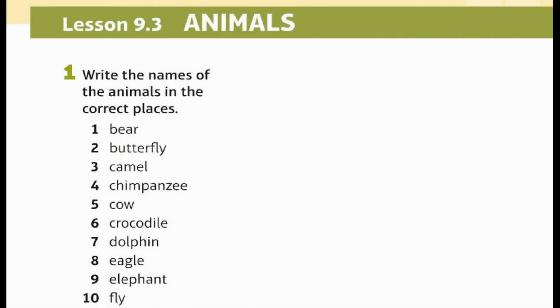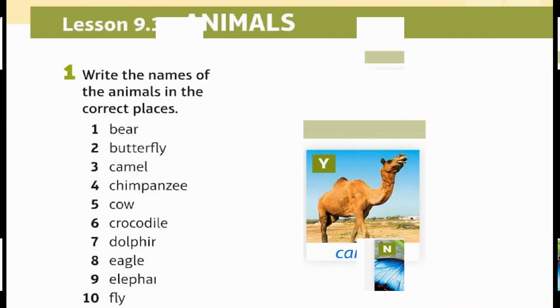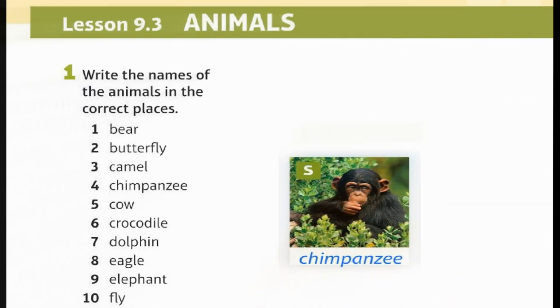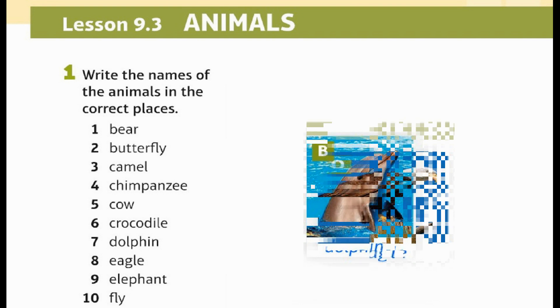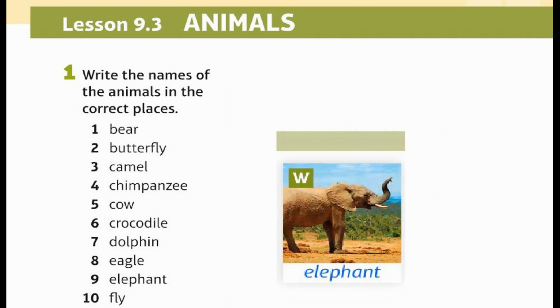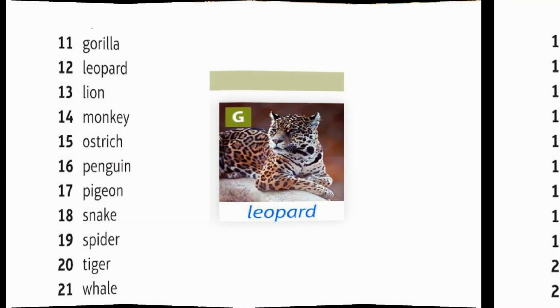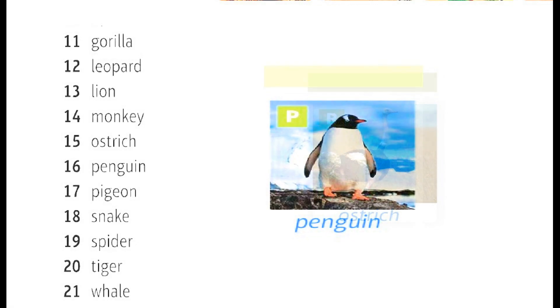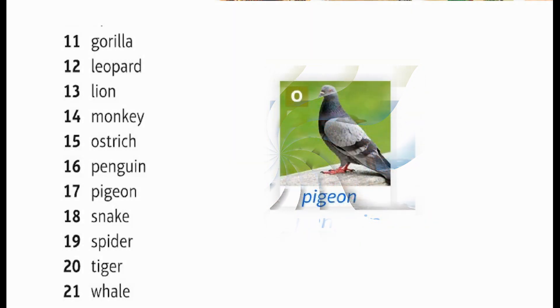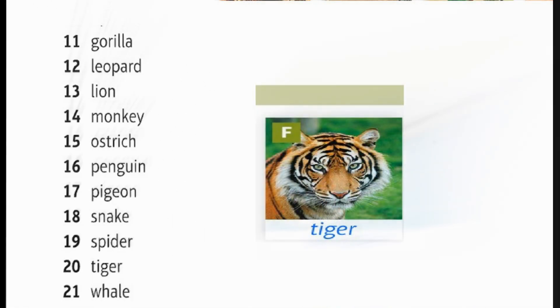Lesson 9.3: Animals. Write the names of the animals in the correct places. 1. Bear, 2. Butterfly, 3. Camel, 4. Chimpanzee, 5. Cow, 6. Crocodile, 7. Dolphin, 8. Eagle, 9. Elephant, 10. Fly, 11. Gorilla, 12. Leopard, 13. Lion, 14. Monkey, 15. Ostrich, 16. Penguin, 17. Pigeon, 19. Spider, 20. Tiger, 21. Whale.